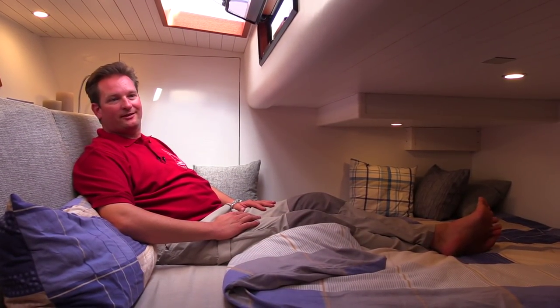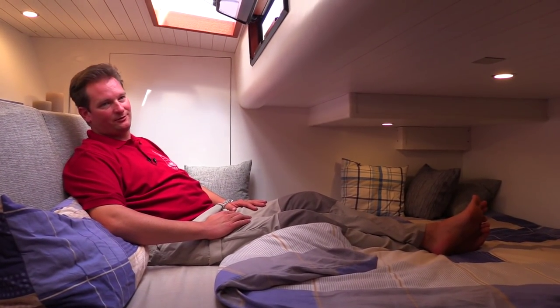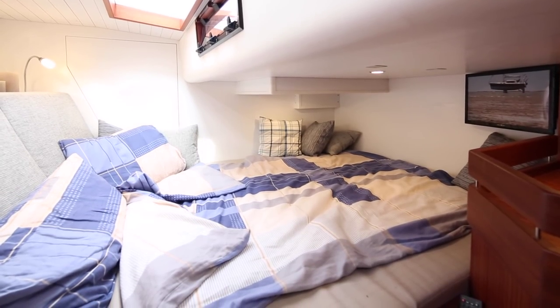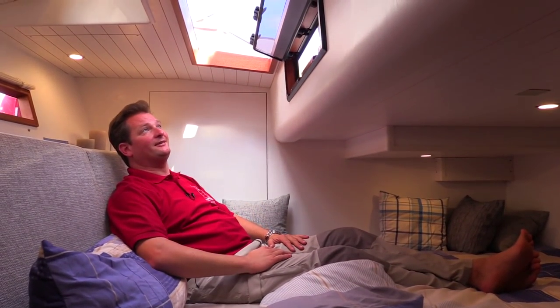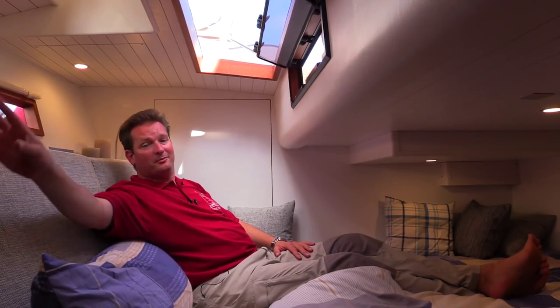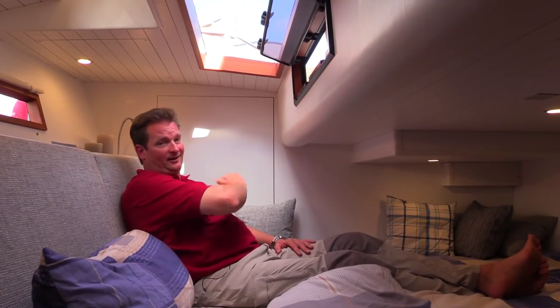We are in the aft cabin now, which I thought from looking at the first plans might be, in a six-bed version, a bit of a compromise — but it's actually not. We have a nice headboard here where you can actually fold a television down. We made a skylight on top to get more air and see the stars, two windows, a big cupboard, lots of storage underneath, and very good access to the technical systems behind.